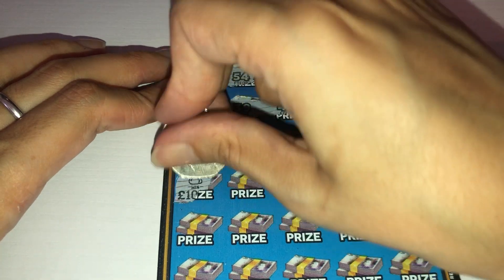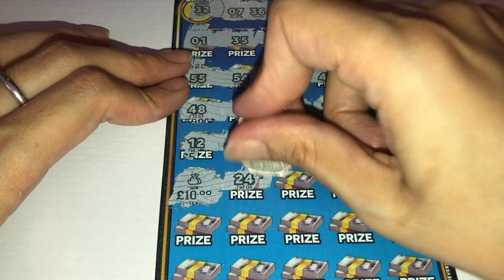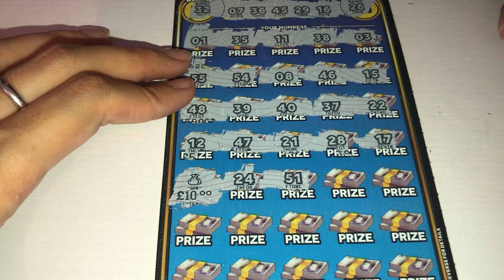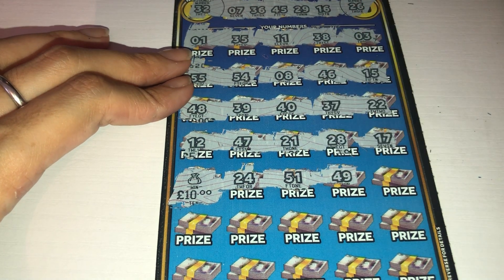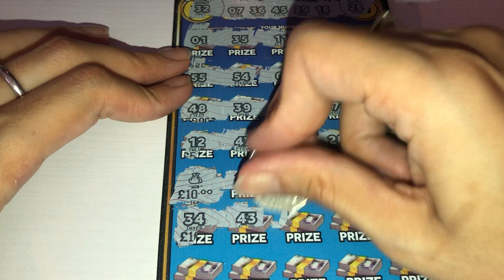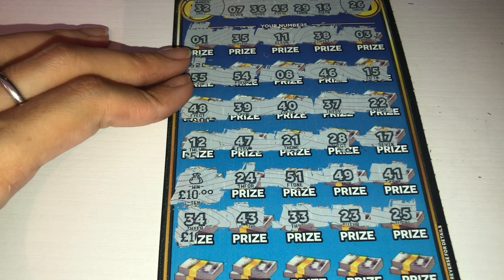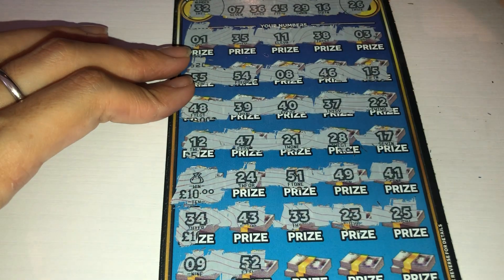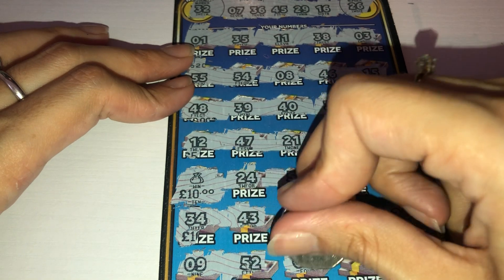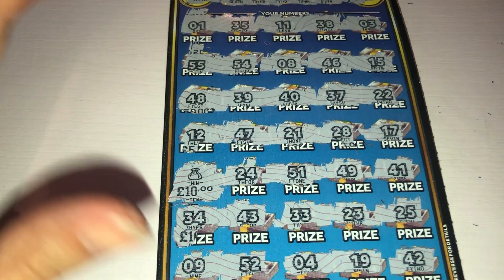Oh, it's a winner with the money bag, and that is for £10 — so not a bad start! Can we find any more wins? Looking for 24, 51, 49, 41 — no. 34 and 43 — 34 — no. 33 and 23 — no. 25 — no. 9 and 52 — no. 4 and 19 — no. And we get 42. So one win on that card then with the money bag, which was £10. You've won £10 on your first card. Moving on to the next one.